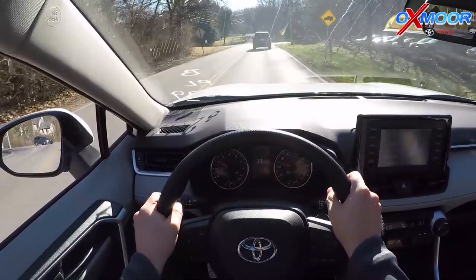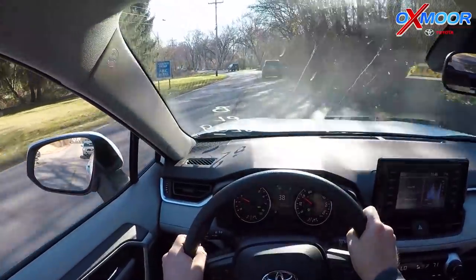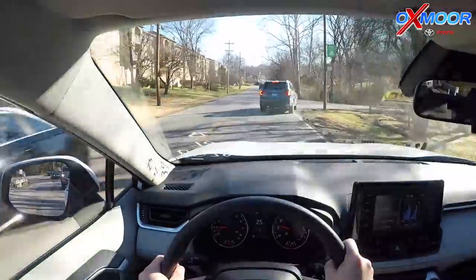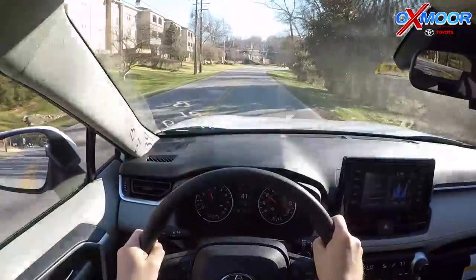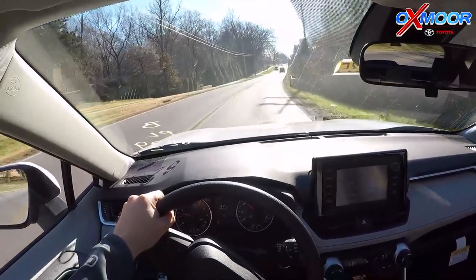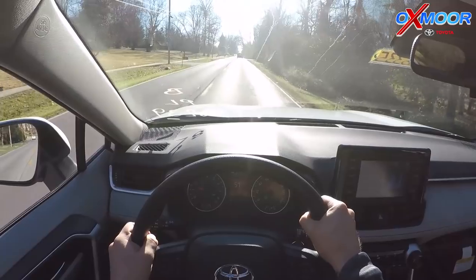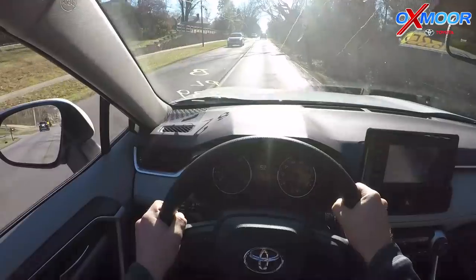I also wanted to see how this car handled on this curvy road. It really handled well around that curve — there wasn't a lot of body roll. I didn't feel myself getting pinned to the door or anything like that. This new TNGA platform is very, very impressive.